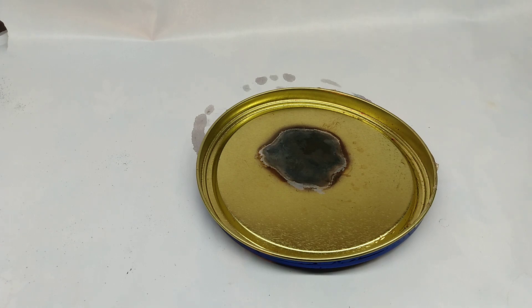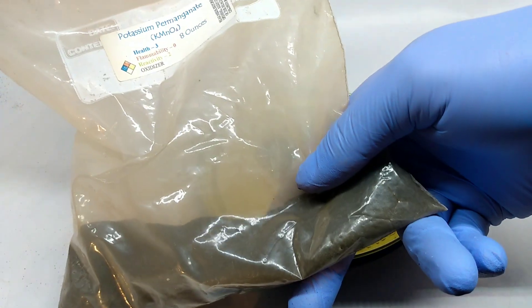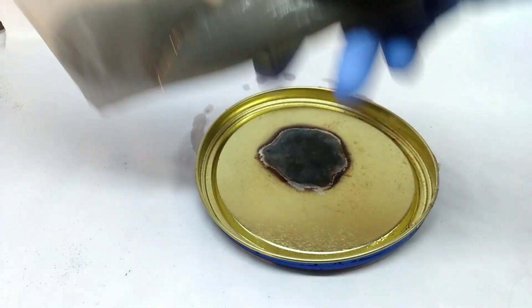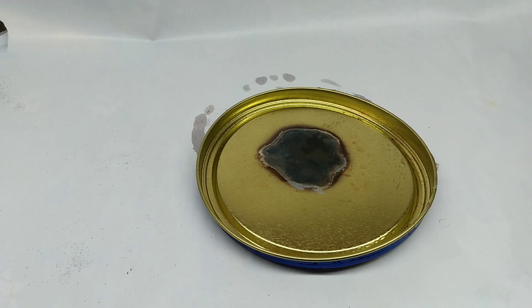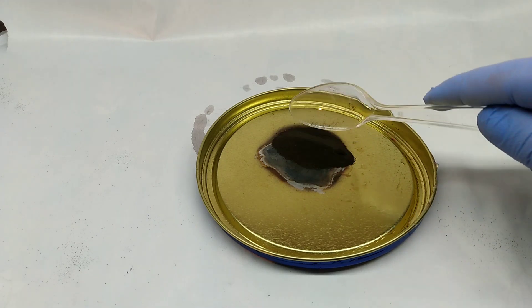Let's go ahead and take a look. We have the potassium permanganate right here. We are just going to get about half a spoonful — not much, just about that much. I'm going to go ahead and place it right about there.